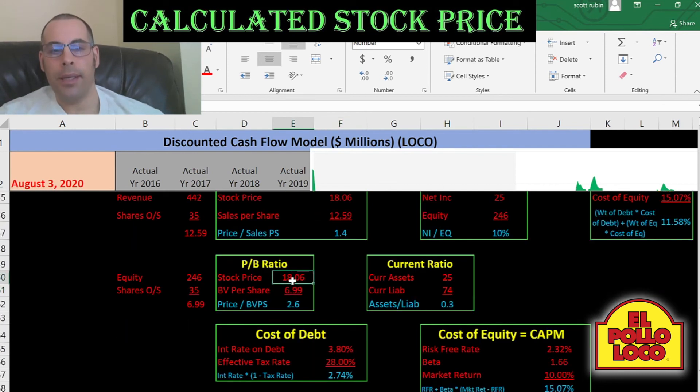Price to book is stock price over book value per share. To get book value per share, it's equity over shares outstanding. They have a price to book of 2.6 — I like to see below 3.5. This indicates investors are willing to pay $2.60 for $1 of book value.